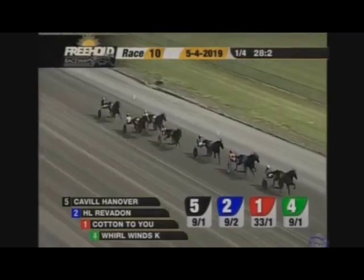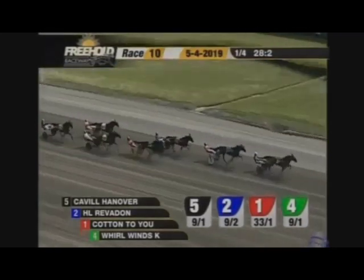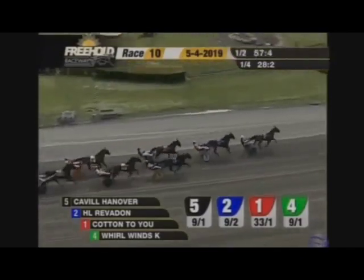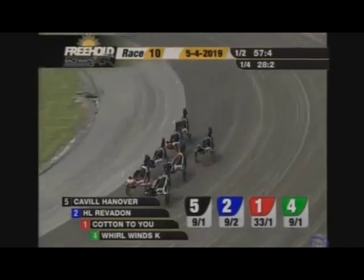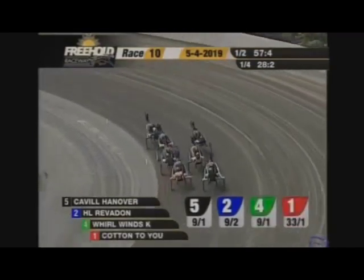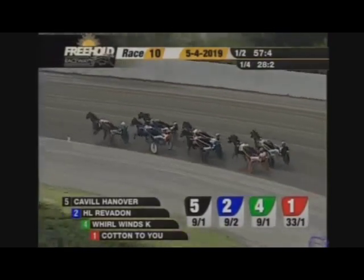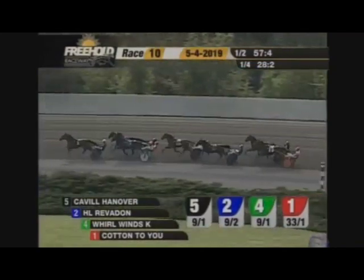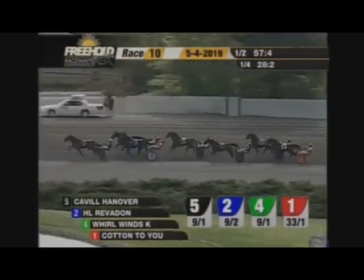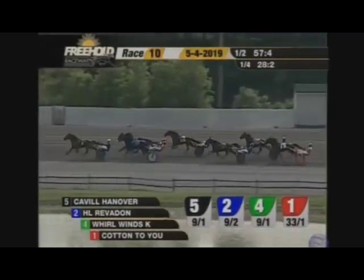Cavill Hanover in front by a length and a quarter. HL Revit on back in second, Cotton to You third, Whirlwinds K to the outside flushed out by Austeric, grabs that live toe into fifth on the outside. Skyway Conman joins from the back, then Jason's Camden. They have fifty-seven and four-fifths — a twenty-nine-two breather in the second quarter. Cavill Hanover is the target; here comes Whirlwinds K on the outside with George Brennan to apply some pressure. HL Revit on pinned in third across the backstretch.